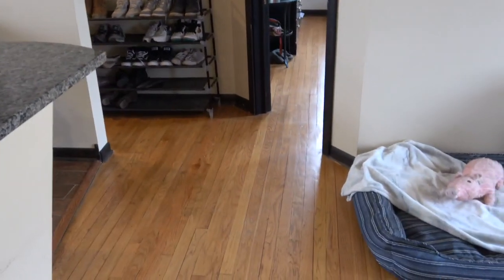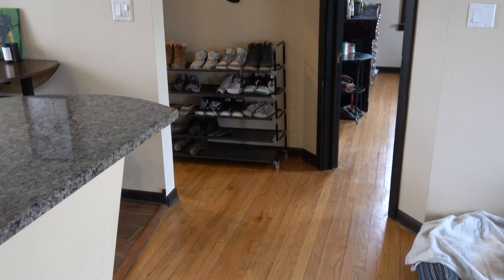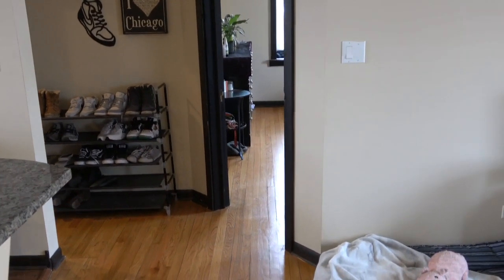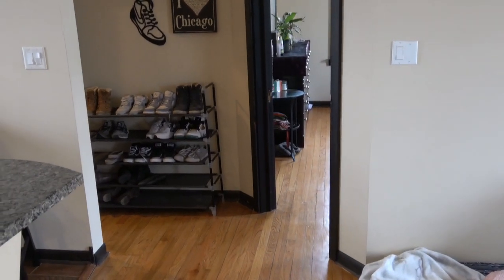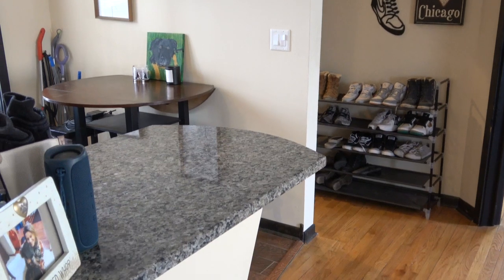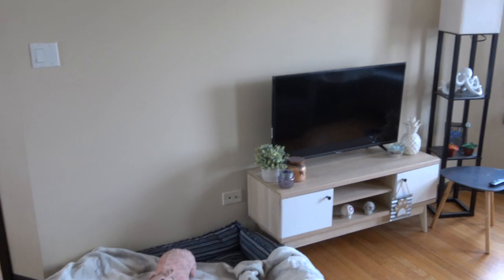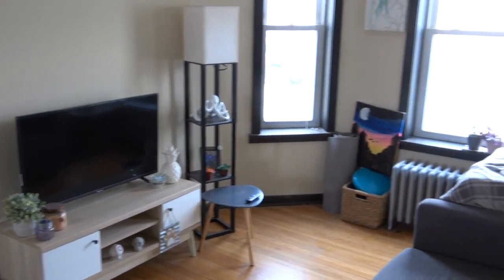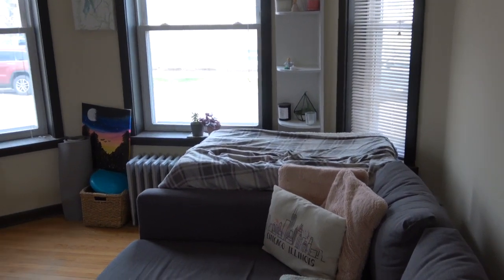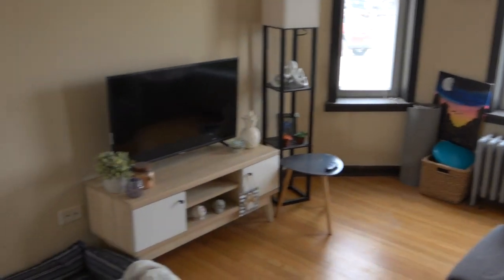This is a terrific one-bedroom, and we walk right into the living room. If we look across, straight across is the bedroom. We see the shoes — to the left of the shoes is the bath. We have an eat-in kitchen to our far left, and to our right we have the living room. The living room gets tremendous natural light. The windows are facing north, but there's nothing in front of them, nothing blocking the sunlight, so you do get a lot of light.